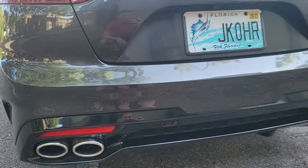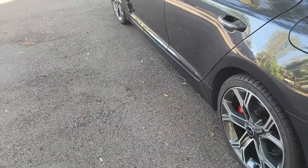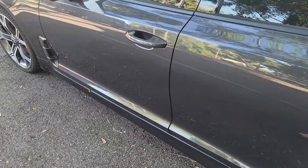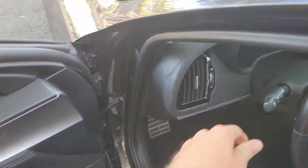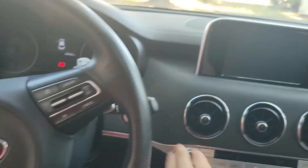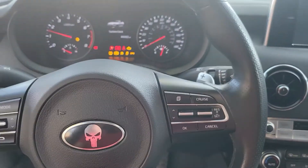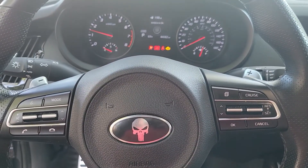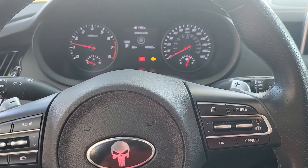Alright guys, coming back with another video — a quick little update. I was going to get my review on the car with the downpipes installed. I installed the downpipes about a week or so ago.